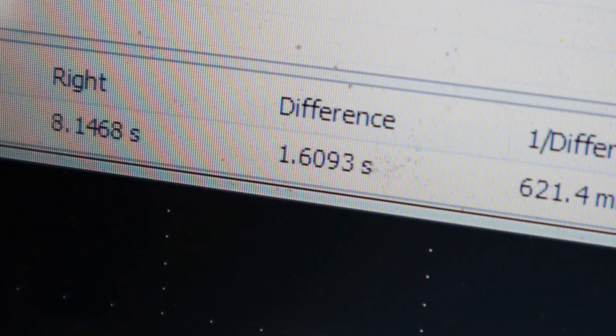You might have noticed the engine was cranking a little bit longer. I did the same measurement again and this time it took 1.6 seconds for the engine to fire up — a full second longer than when the engine was cold. Customer complaint confirmed. A second might not look like a long time, but it's enough for the customer to notice something is wrong with the engine.